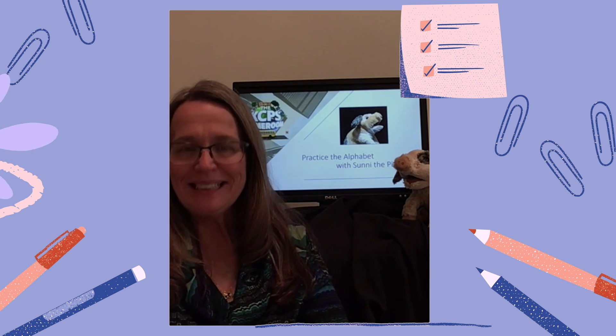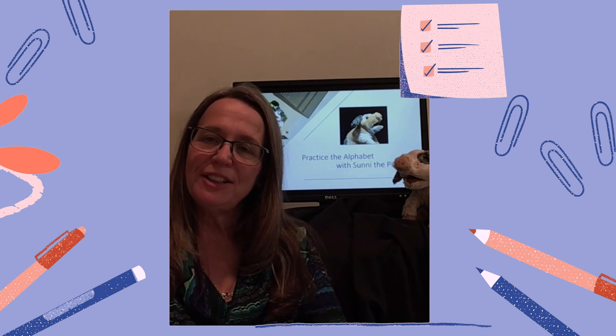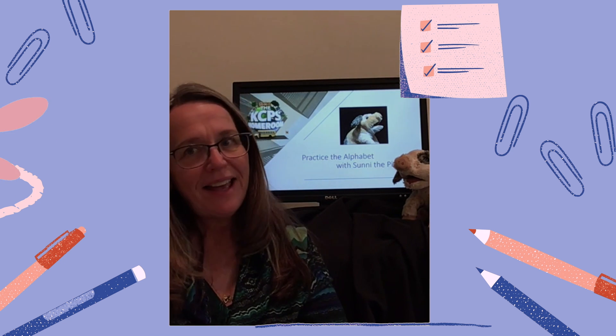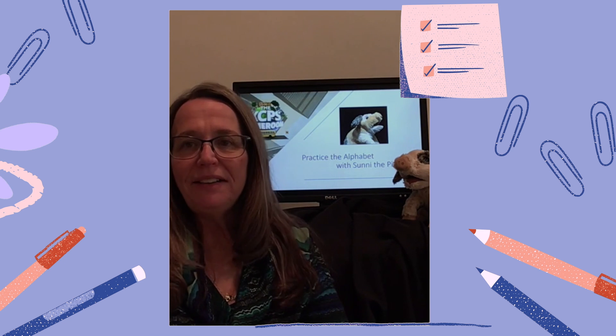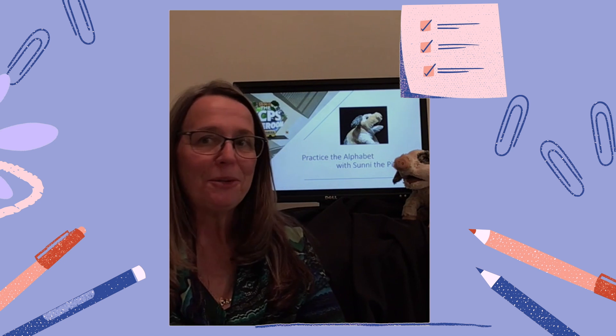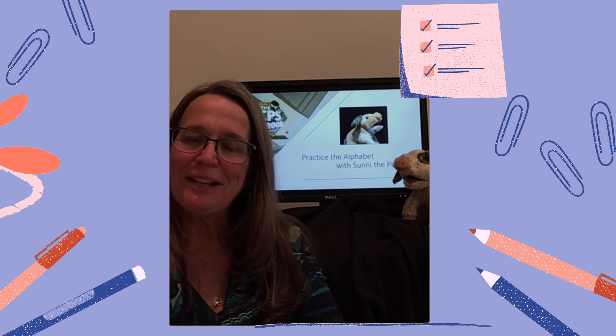Hello, my name is Mrs. Gillum, and today our lesson is focused on the letters and sounds of the alphabet. As much as I love teaching you the alphabet, today I'm going to give my time to my good friend, Sonny the Pig.